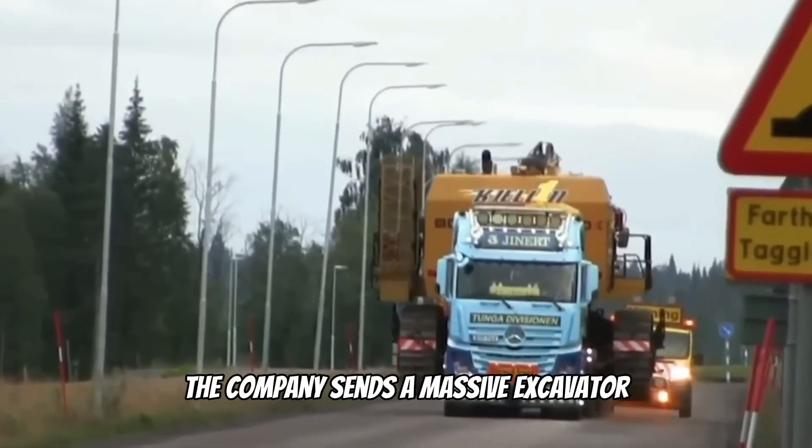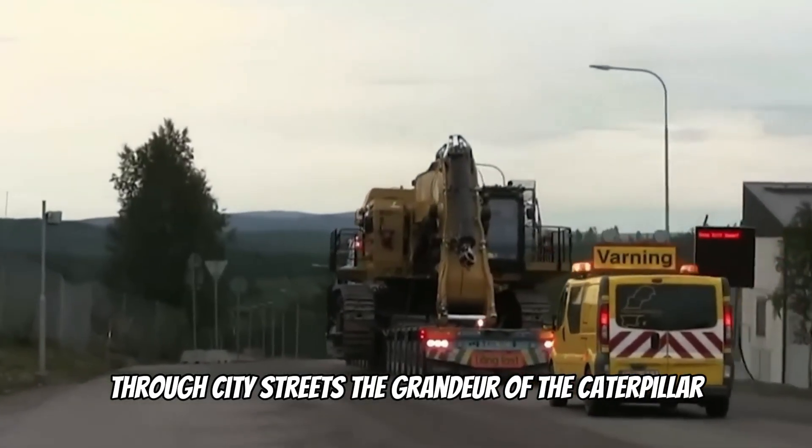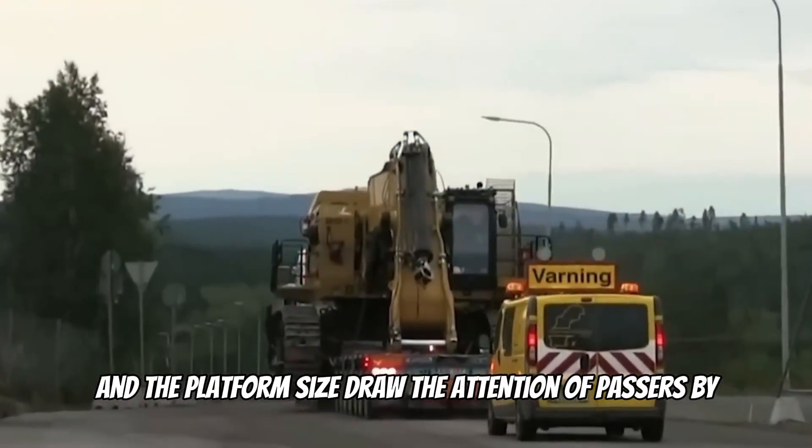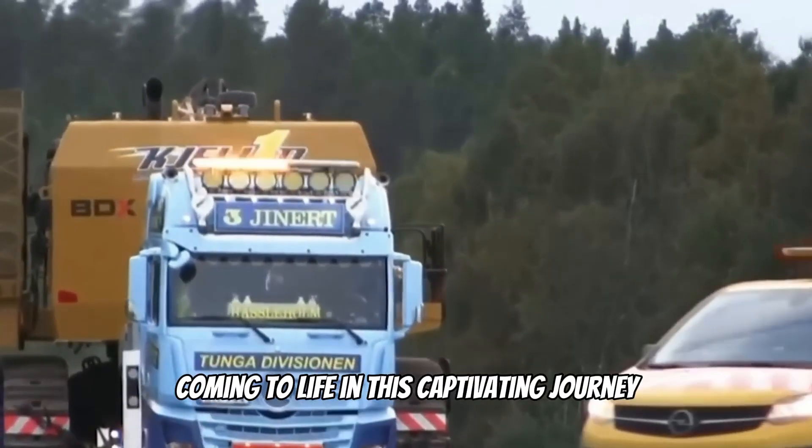The company sends a massive excavator on a specialized platform through city streets. The grandeur of the Caterpillar and the platform size draw the attention of passers-by — heavy machinery coming to life in this captivating journey.